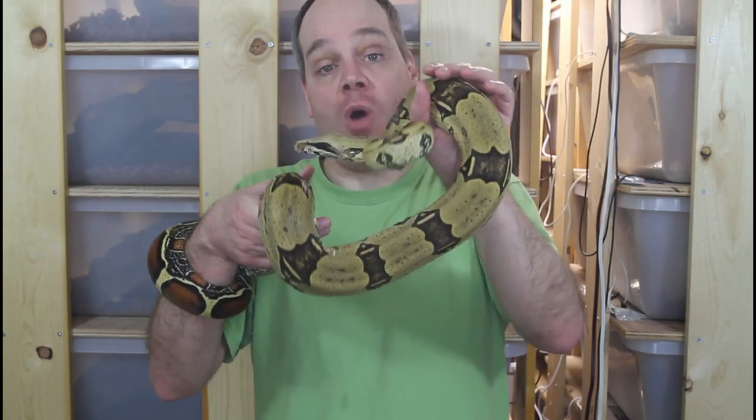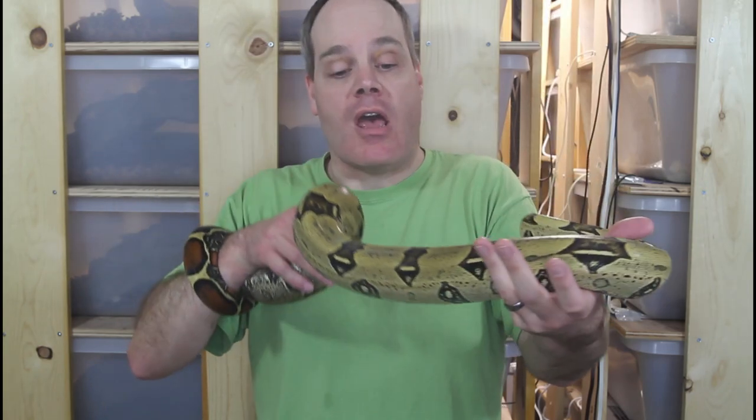Wild caught redtails typically have health issues — often they have parasites, either external or internal — and they often have issues getting established in captivity. They frequently are hard to get feeding and will regurgitate, so it might take several hundred dollars worth of vet bills to get an animal going. Even with veterinary treatment, it's likely that a lot of these animals won't make it. I would highly recommend that you avoid trying to buy a wild caught animal in order to save a few hundred dollars off the price of a captive bred animal.